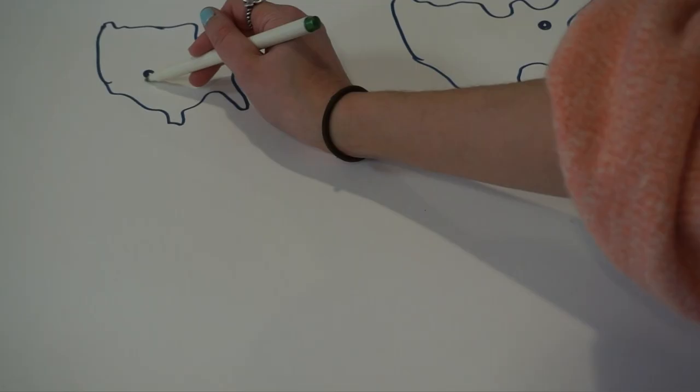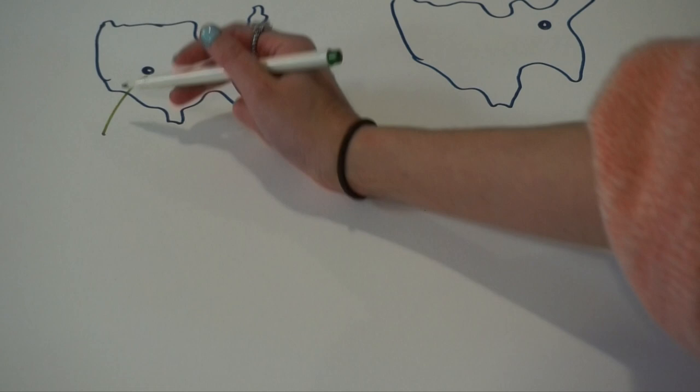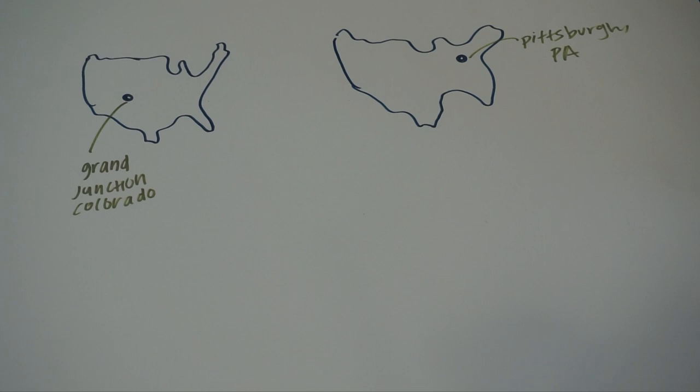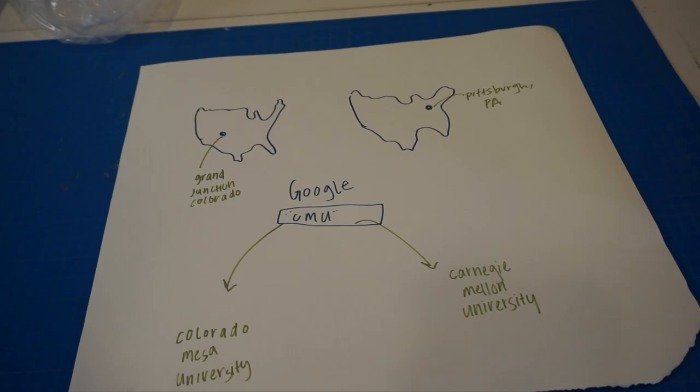Google is kind of secretive about exactly what factors and algorithm they use, but all we know is that you can't pay to boost your results. For example, if you search 'CMU' in Grand Junction, Colorado versus Pittsburgh, Pennsylvania, you'd probably get different results. In Grand Junction you'd get Colorado Mesa University, and in Pittsburgh you'd get Carnegie Mellon University. This is because Google takes into account factors such as location before returning an ordered list of results from its index.